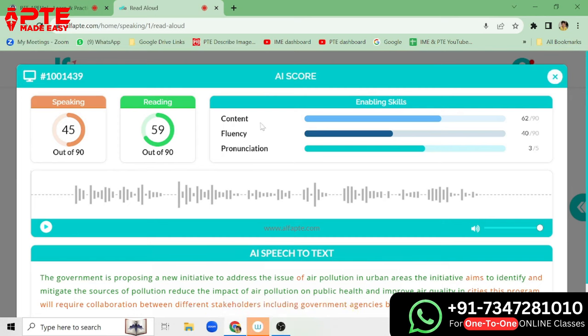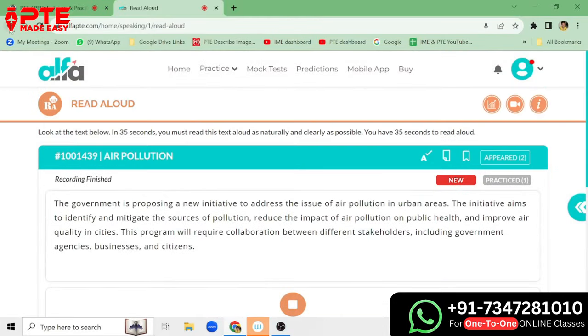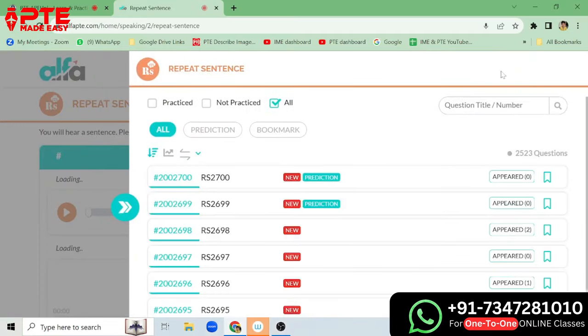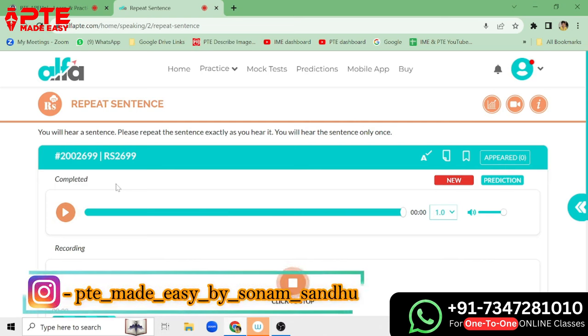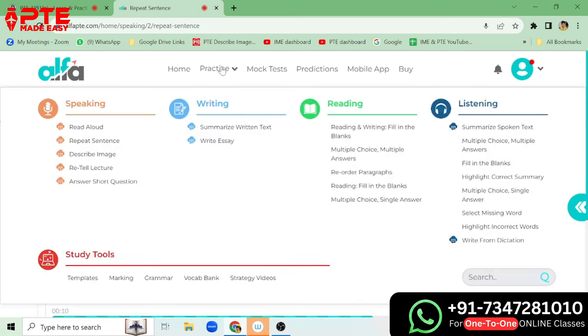The AI scoring focuses on content, fluency, and pronunciations. We can practice more questions like this. We can go to the practice part — for example, the Repeat Sentence part. We listen to a sentence like 'The study demonstrates a need for further research in this field,' then we speak it up. So we can practice this here as well.